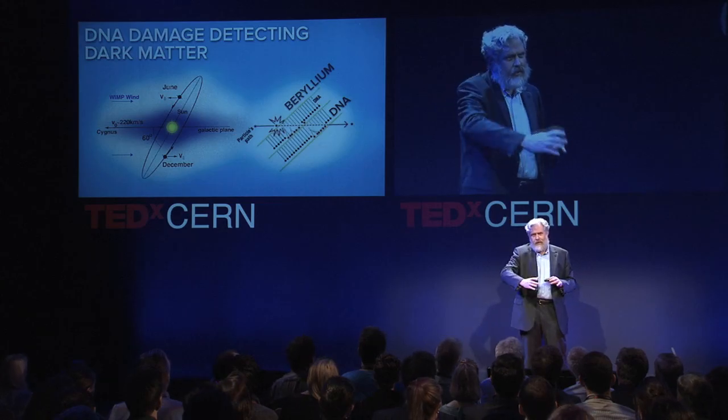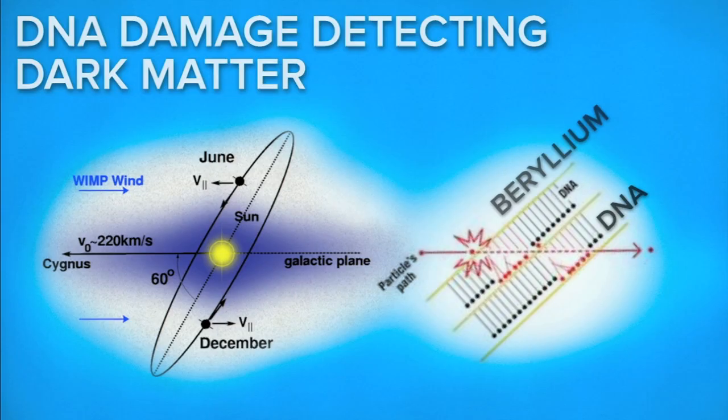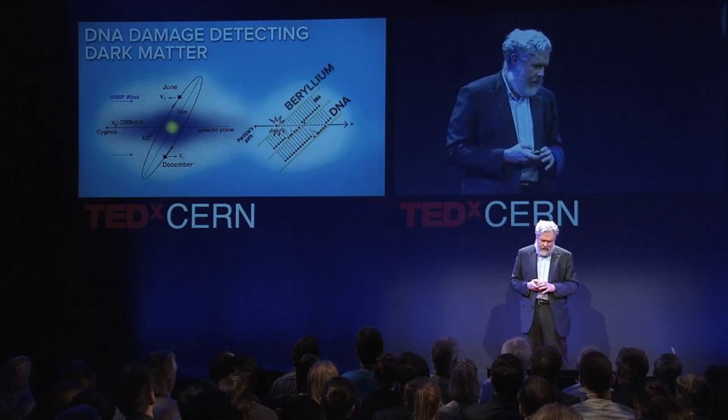As the Earth — this laboratory frame — moves around the sun, and as orientation changes during the day, the angle of detection becomes quite important. We hope that this DNA detector will allow us to detect WIMPs with close to atomic precision — very, very high spatial and angular resolution.